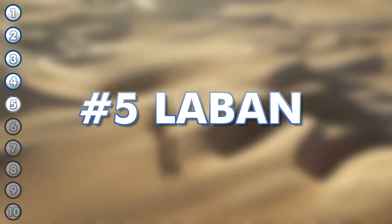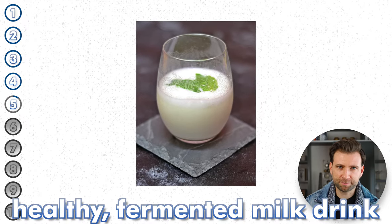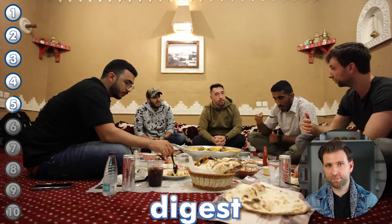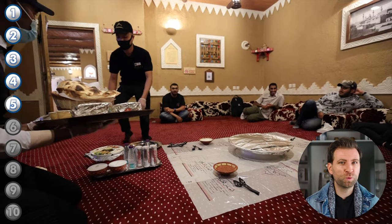Laban in Saudi Arabia is a healthy fermented milk drink. It is often consumed with a meal, as they say it makes it easier to digest. But fair warning — you will feel tired afterwards. It's just a good excuse for a power nap. Or two. Or three.